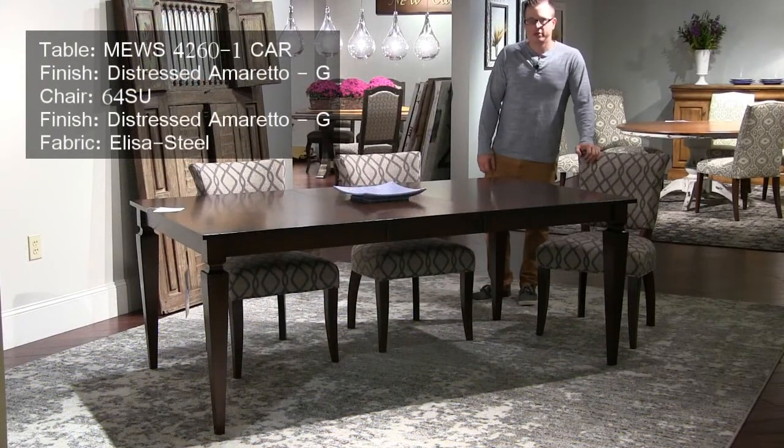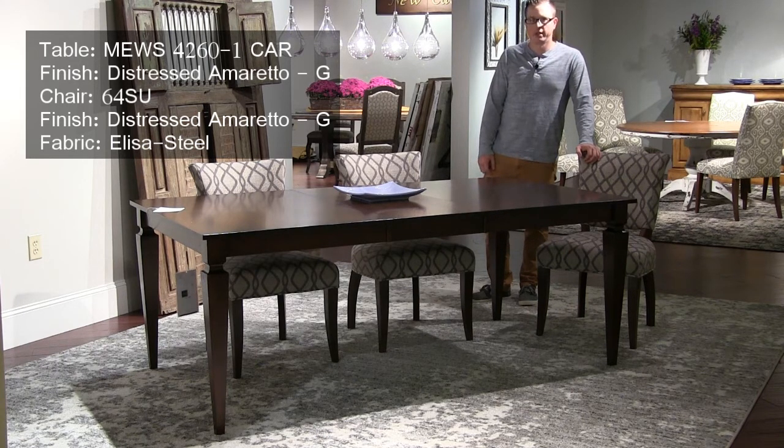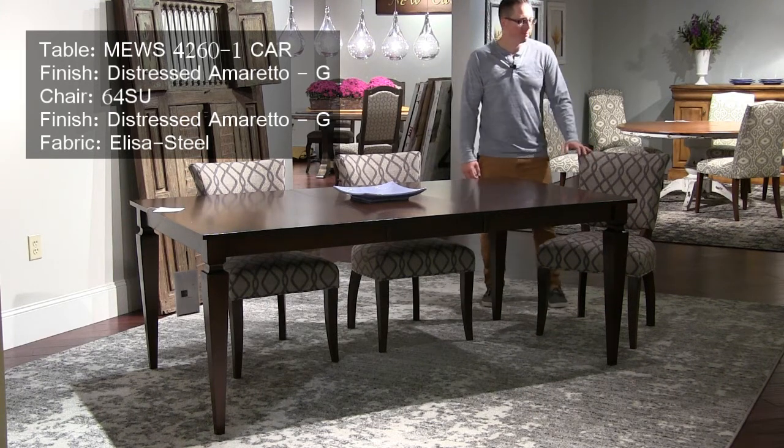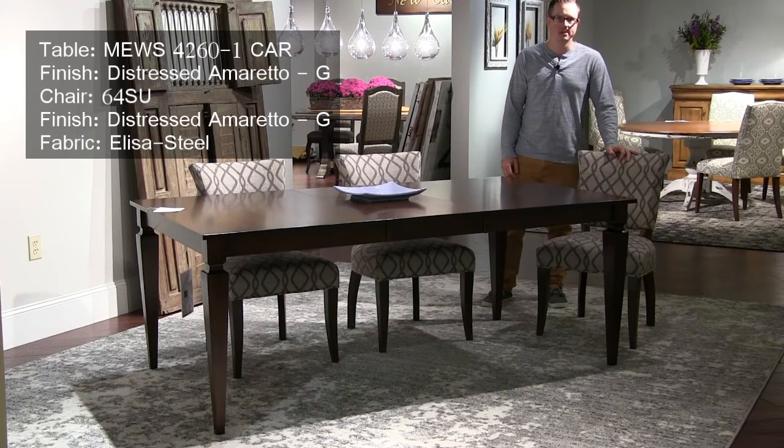This is a new addition this market to our Saloon New England collection. We call it the Carson Leg. We're showing it in a Distressed Amaretto finish, alongside our number 64 side chair — a very comfortable chair — in a new fabric called Elisa Steel.